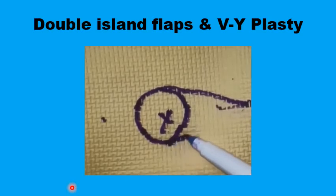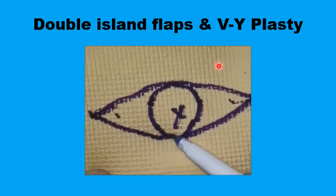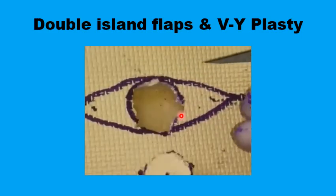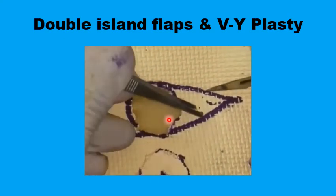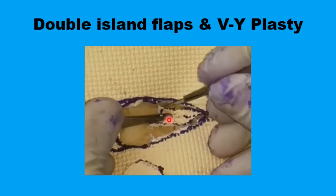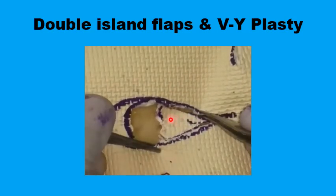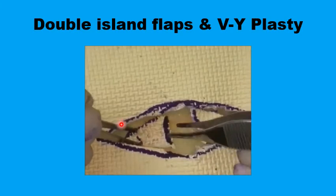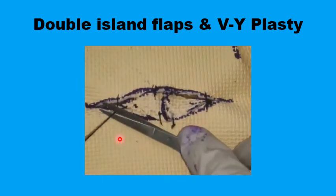The two double island flaps are drawn on the two sides of the lesion, and once the lesion is excised, the edges of the flaps are incised. The key is to keep each flap attached to its subcutaneous tissues, as that is where it gets its blood supply. Once incisions are completed, each flap slides on the subcutaneous tissue into the defect to meet the other flap in the middle, and the V-shaped defect at the edges is closed by a V-to-Y plasty.